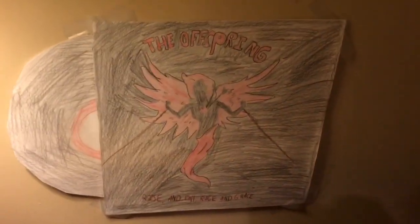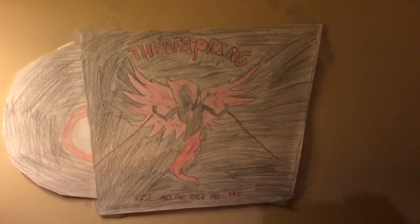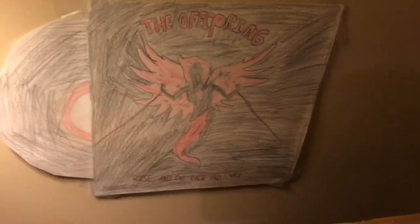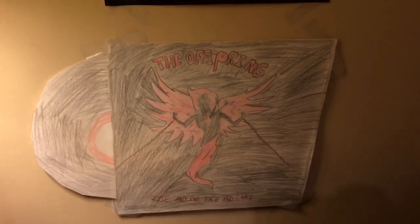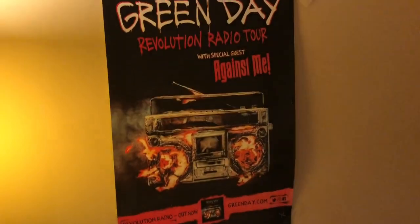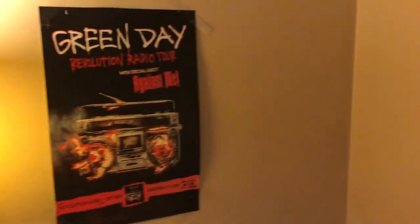Over here is my desk. We have some monitors — I don't care if they're set up wrong, they get the job done. This is an Offspring album cover I drew in fifth grade — Rise and Fall, Rage and Grace. Great album; that was one of the first albums I ever heard, got me into punk rock, and then that turned into metal. There's a Green Day poster; it's pretty cool.